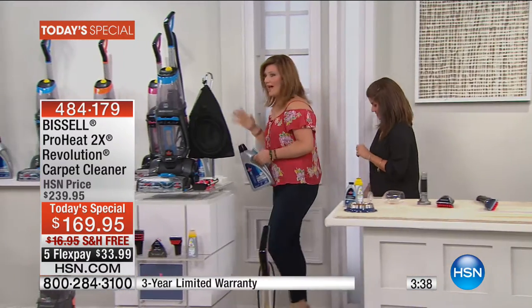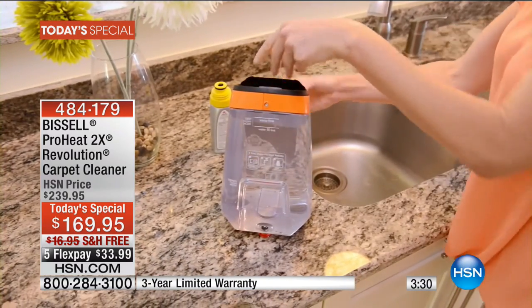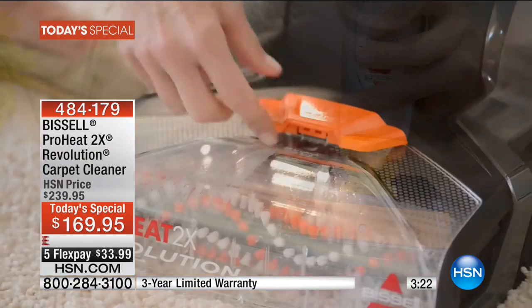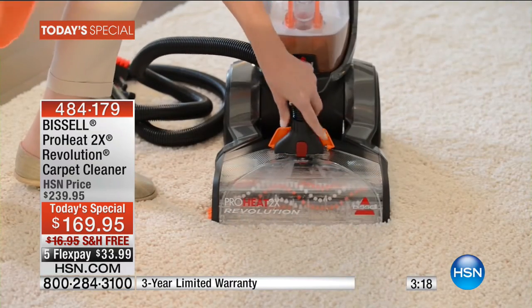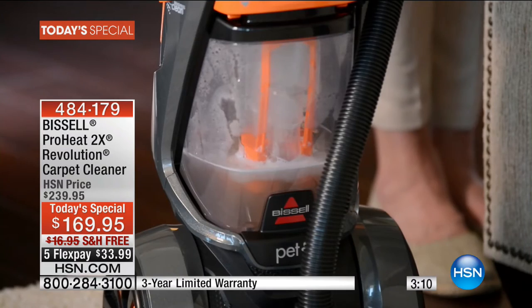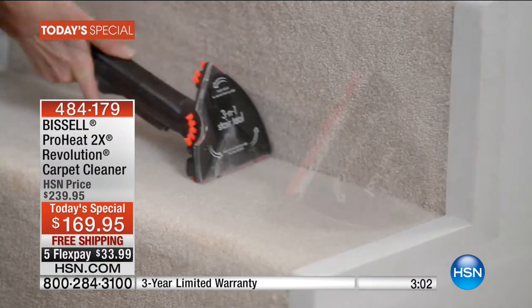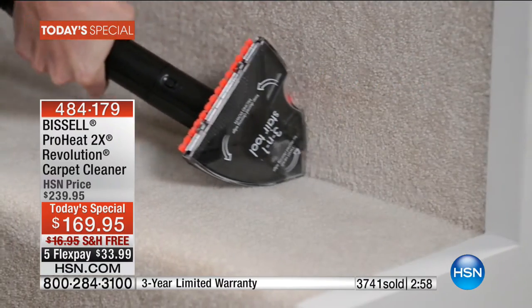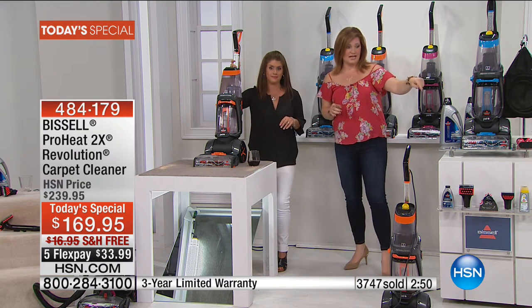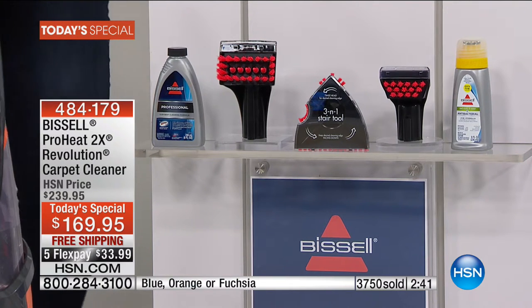We have about five minutes left on the clock. If you'd like to get in the ordering process, be expedient, because this is going to be a game changer for how your house feels, smells, and looks. Before you'd rearrange furniture to hide a stain or buy a new dog bed to put over it. Now with the Bissell carpet washer — the most powerful, state-of-the-art features — you have the three-in-one tool ($40 value), the pet tool ($30 value), the tough stain tool, the antibacterial formula, and the professional formula with Scotchgard, which protects your carpets from future stains.